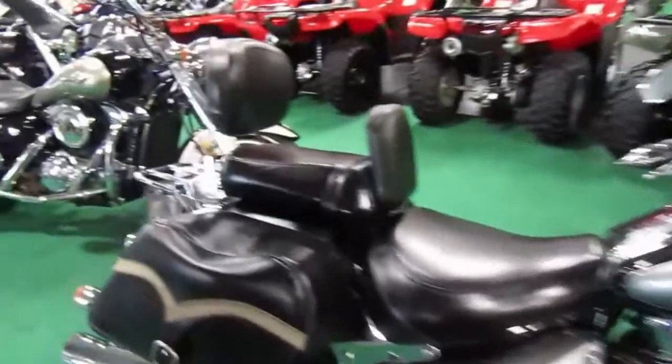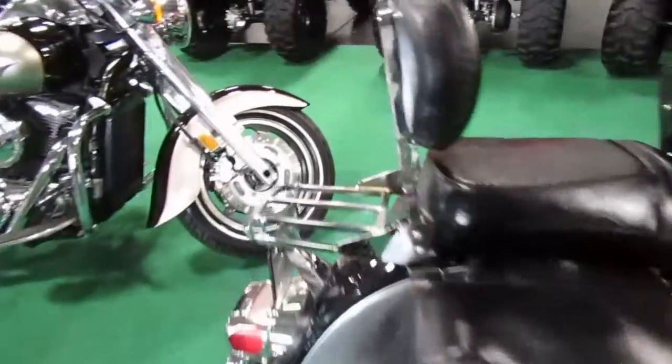Seat looks in great shape. It has soft bags, a luggage rack, and a backrest for the passenger, as well as a driver's backrest. Exhaust looks stock, I think.